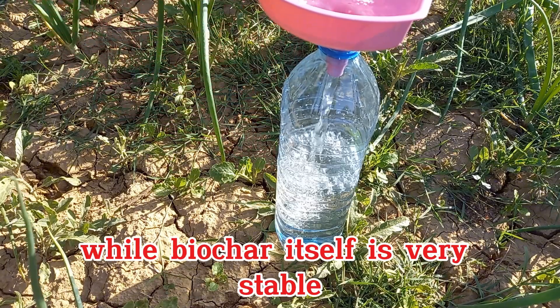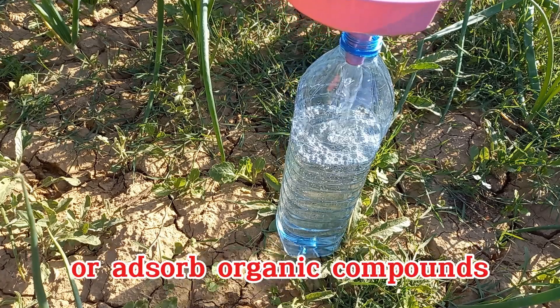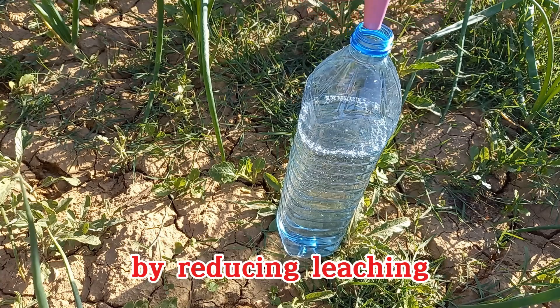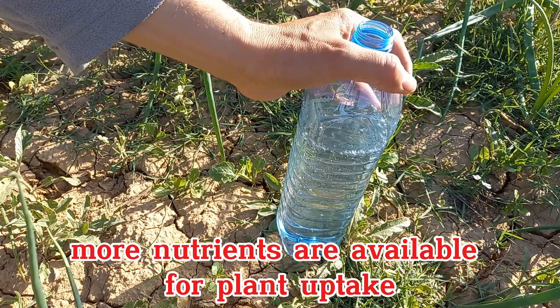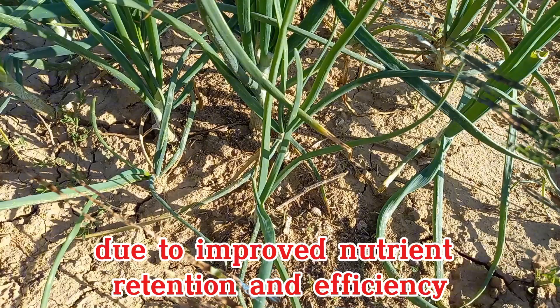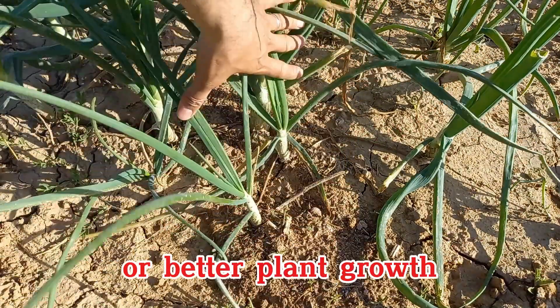While biochar itself is very stable, it can contain small amounts of labile carbon or adsorb organic compounds that microbes can utilize as an energy source. By reducing leaching and potentially enhancing microbial nutrient cycling, more nutrients are available for plant uptake. Due to improved nutrient retention and efficiency, less fertilizer may be needed to achieve the same or better plant growth.